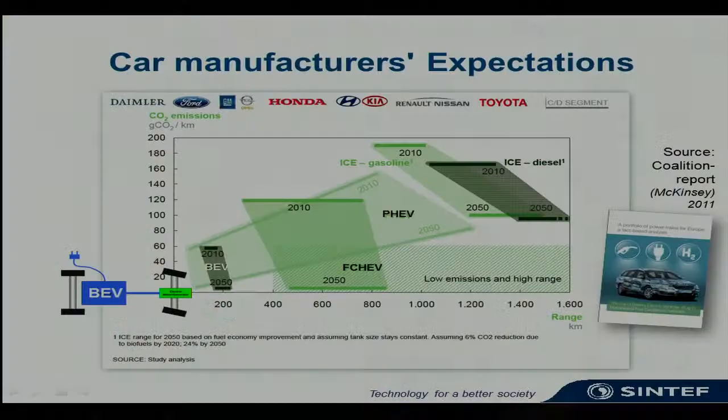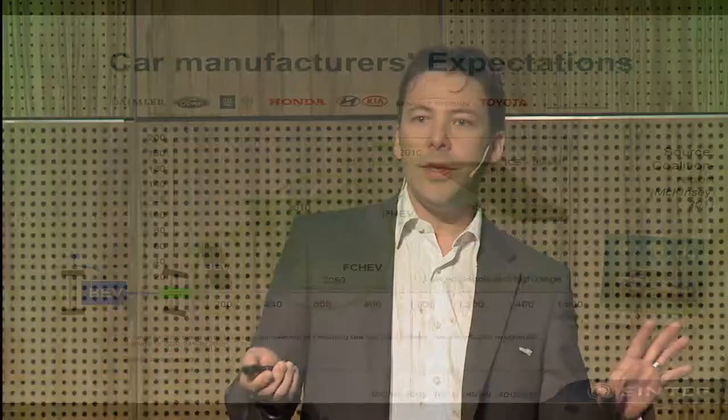There is a joint view from the car manufacturers. Last year a report was published concluding that the range of battery electric vehicles will stay within roughly 200 kilometers, even in a 2050 perspective. This leaves the battery electric vehicle as the perfect optimum city vehicle for small vehicle sizes. If you want to reach a large, medium-to-large scale zero emission solution, you have to go to hydrogen and fuel cells. This is something we must bear in mind when investing in infrastructure for electric vehicles, hybrids, and hydrogen.